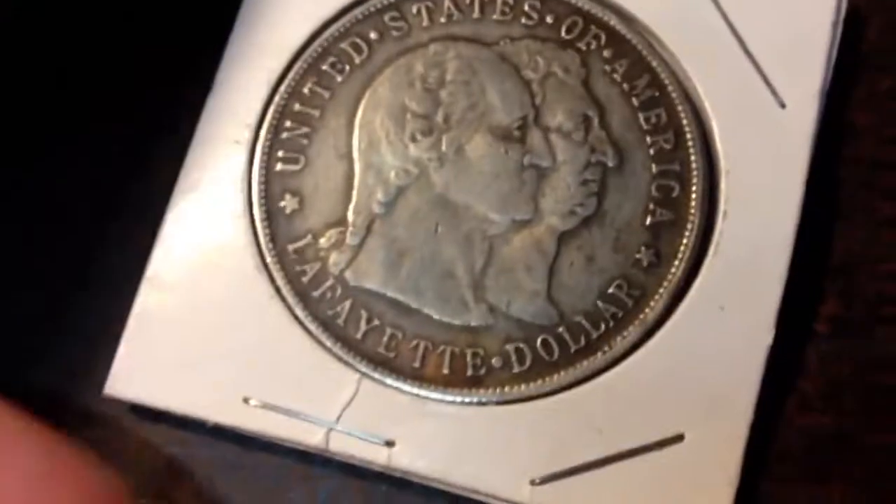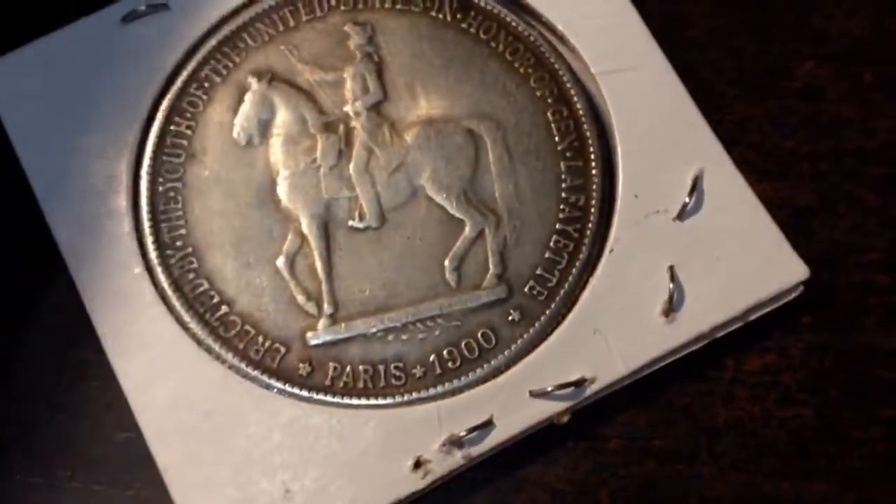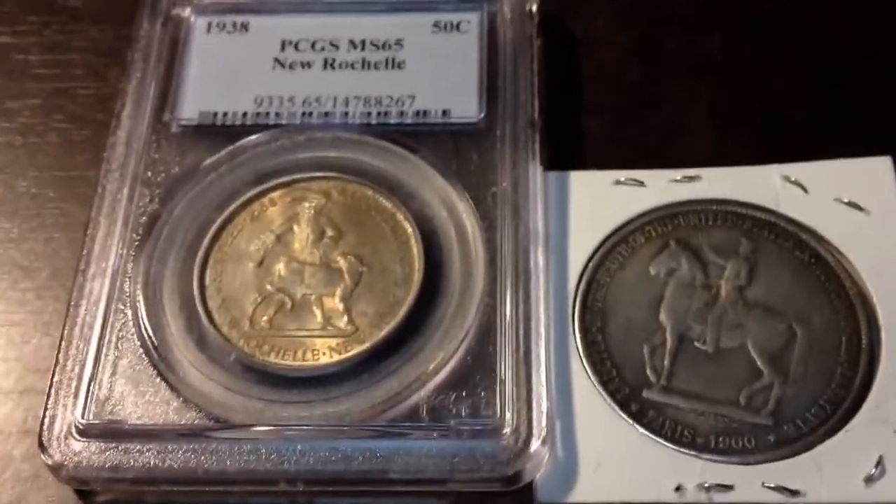So now I have the only dollar and the only quarter in my commemorative book, so I'm happy. Gonna put this in my book. Thanks for watching — please like, comment, and subscribe as always, and look forward to more videos.